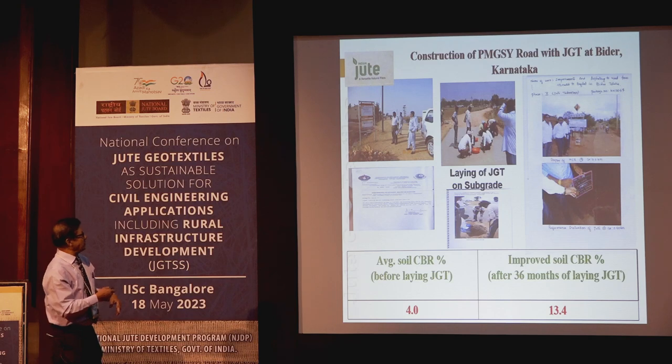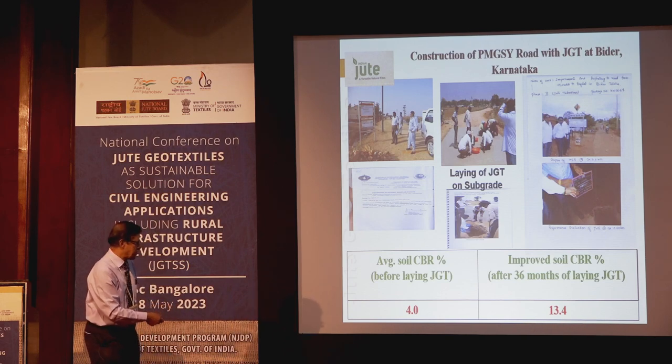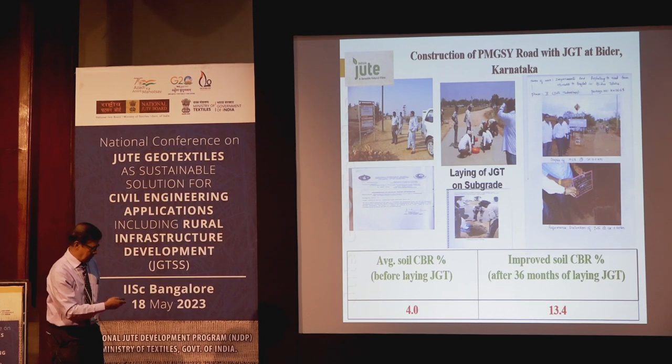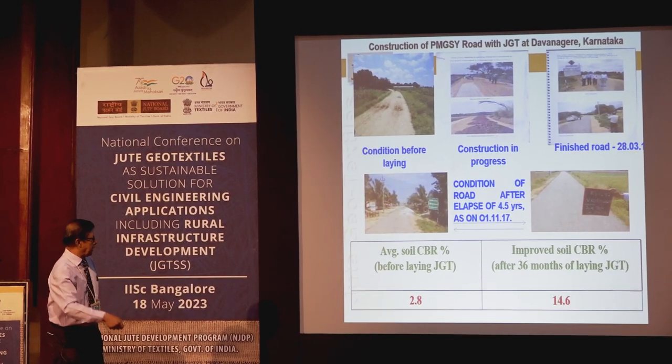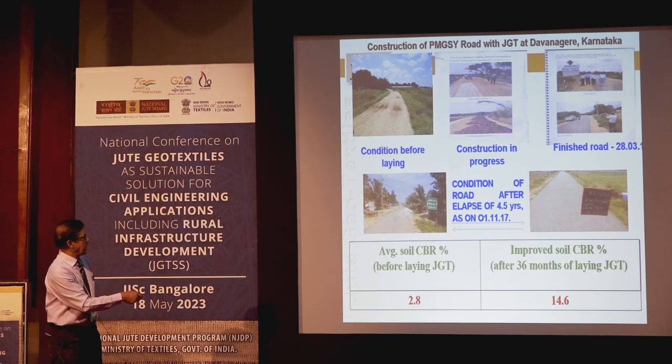This road is in Karnataka, Bidar district. The load bearing capacity was enhanced by about three times. Another KRDA road also showed more than four times road bearing capacity improvement.